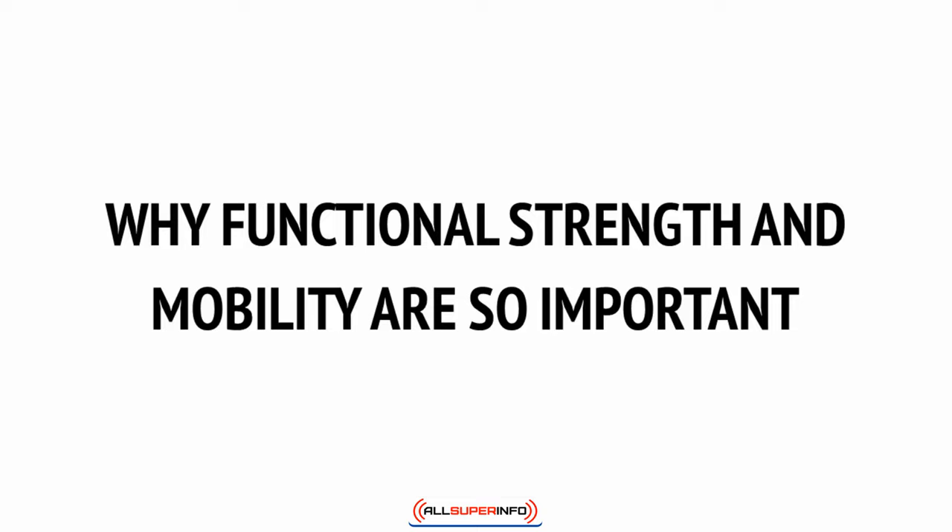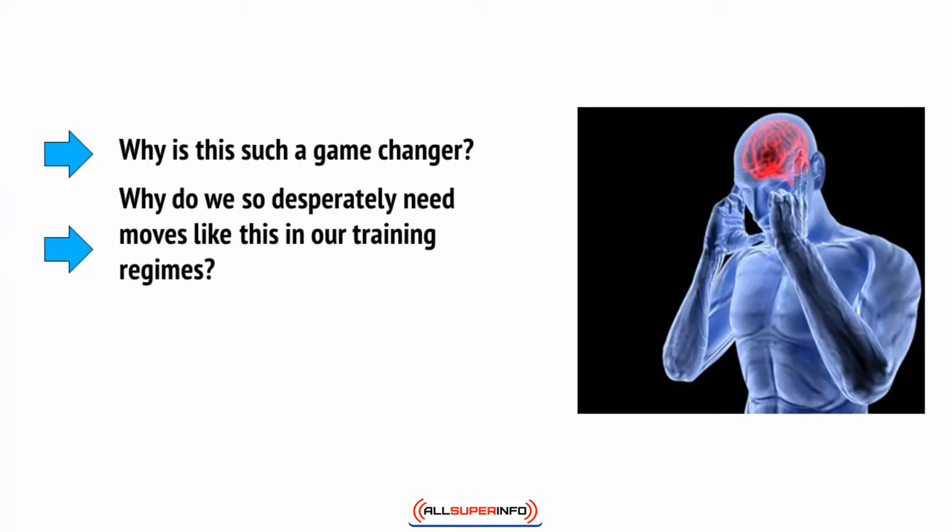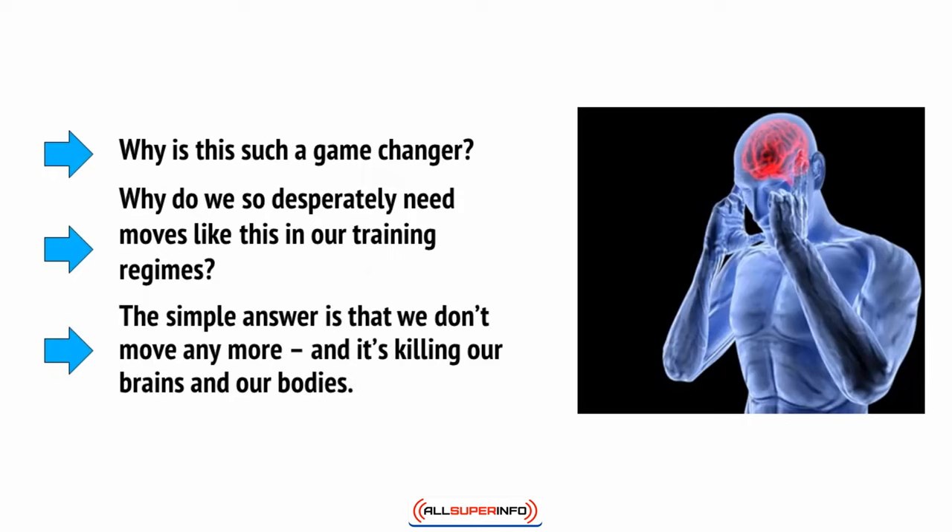In short, the kettlebell challenges us to move in ways that we just wouldn't do normally, and this is incredibly good for our fitness, our strength, and our overall ability to move functionally and healthily the rest of the time. So why is this such a game-changer? Why do we so desperately need moves like this in our training regimes? Well, the simple answer is that we just don't move anymore, and it's killing our brains and our bodies.